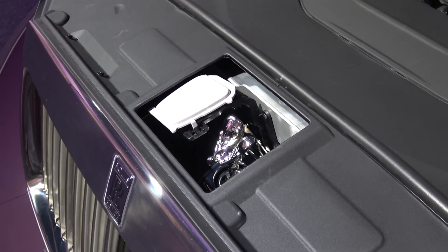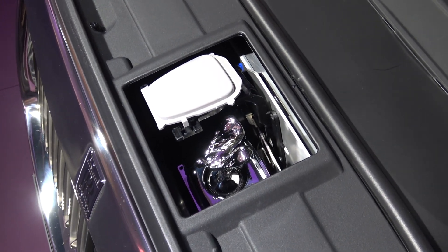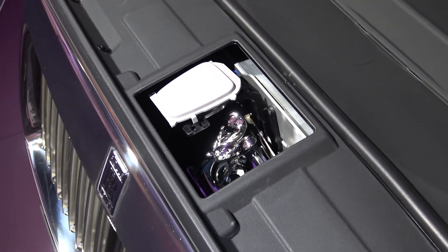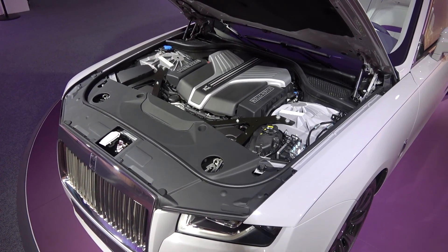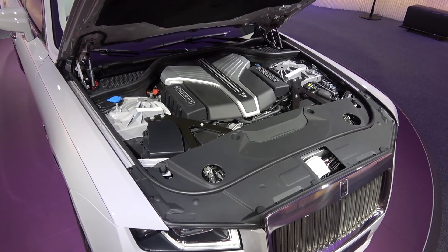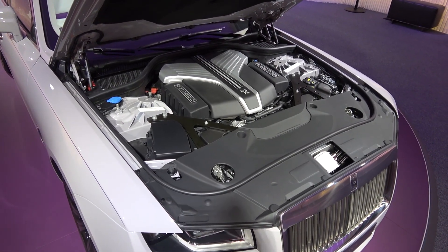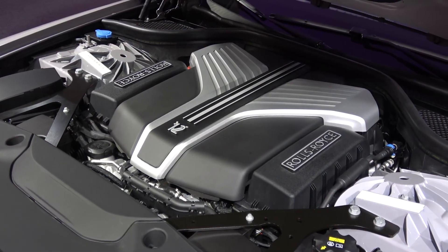Ghost is now powered by the same front-mid mounted 6.75-litre twin-turbo V12 found in Phantom. It produces the same brake horsepower but with less torque — 563bhp and 850Nm respectively — as opposed to Phantom's 900Nm. This output produces an impressive 0-60mph time of 4.8 seconds, and a limited top speed of 155mph.